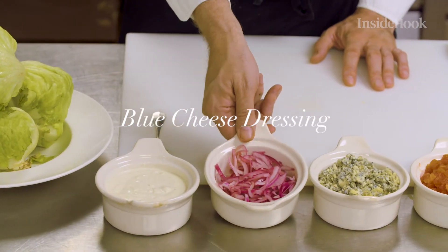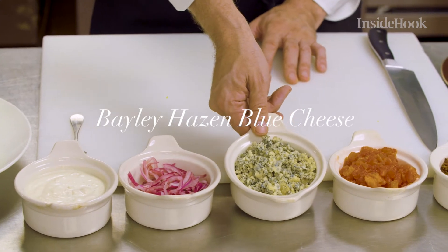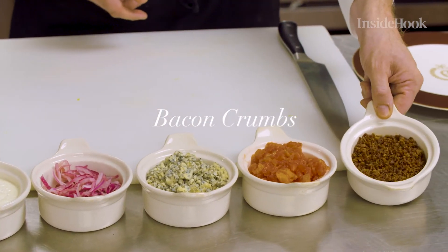So for the iceberg wedge, what we do here, it's very simple. We use a baby iceberg wedge and the garnishes are very simple. We do a blue cheese dressing that we make here. We do a pickled red onion, belly haze and blue cheese crumbs, a tomato concassé, and bacon crumbs as well.